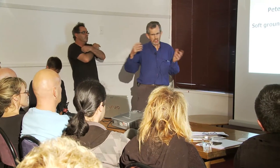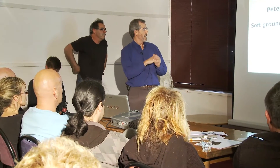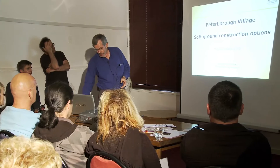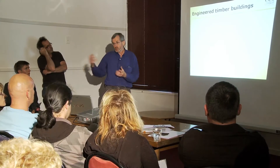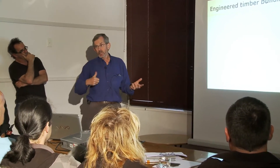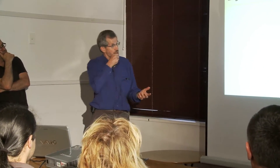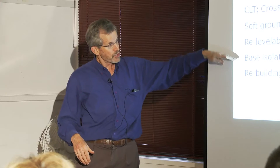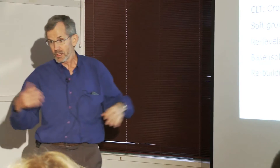Today's workshop has been about soft ground construction options. I'm a structural engineer, not a geotechnical engineer, and my particular interest is timber buildings — not only timber buildings, because I've designed lots of concrete and steel buildings as well. I'm going to say a few words about timber buildings, some of the new work going on with post-tension timber and cross-laminated timber. But the real point of the talk is to discuss soft ground issues, re-levelable buildings, base-isolated buildings, and what's happening for the rebuild of Christchurch.